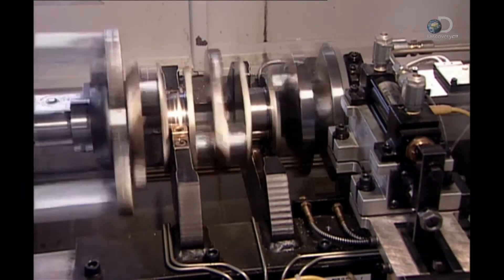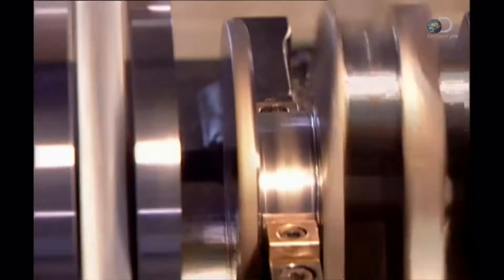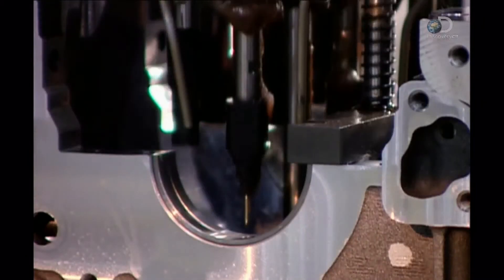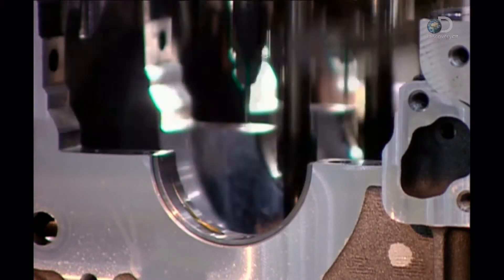Now workers balance the crankshaft. If it's off kilter, the engine will vibrate. A computer analyzes the spin and determines whether they need to drill out metal at certain points to achieve equilibrium.